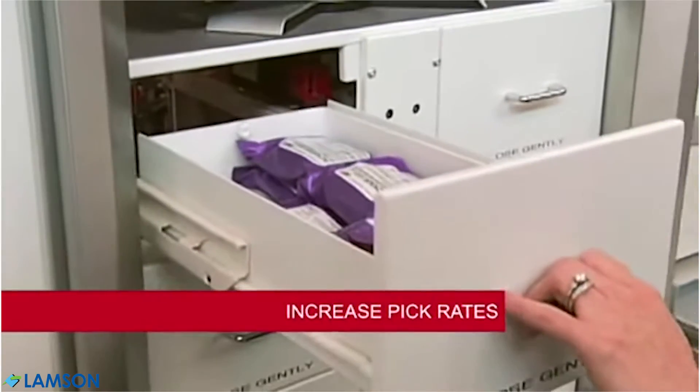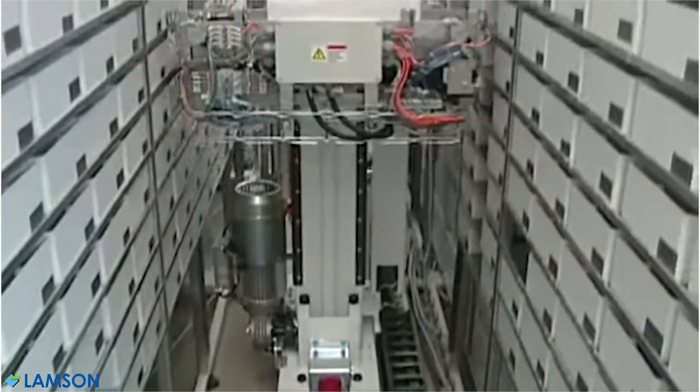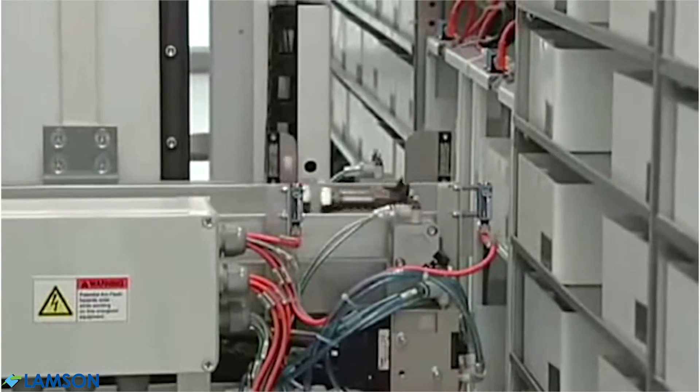Each BoxPicker station has four drawers. The technician accesses one at a time, while the system picks ahead, filling all drawers so the next few bins are available for quick access.